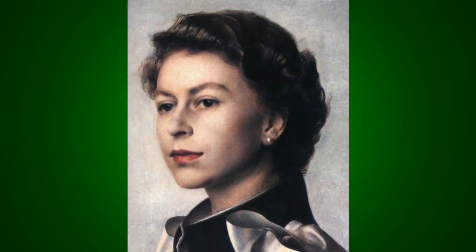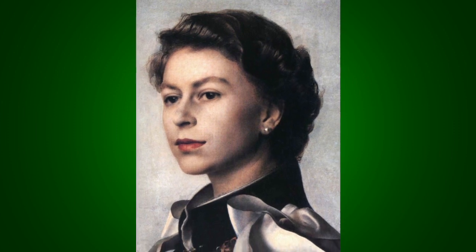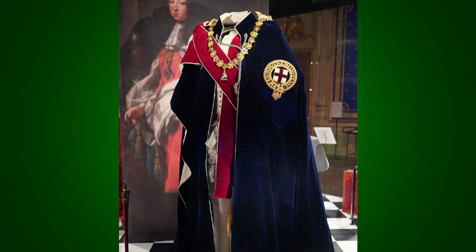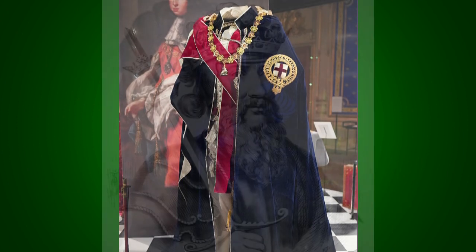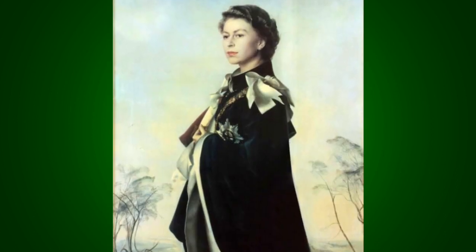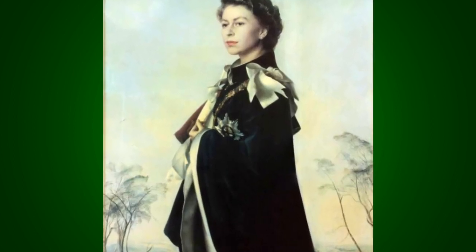Uncrowned, wearing the vestments of the Order of the Garter, her solitude echoes the solitude of the crown — alone, as head of the kingdom and the church. The accoutrements of the Order of the Garter anchor her in history and tradition. The order was begun by Edward III in the 1300s and is dedicated to St. George, whose cross can be seen across the left sleeve of her robe.